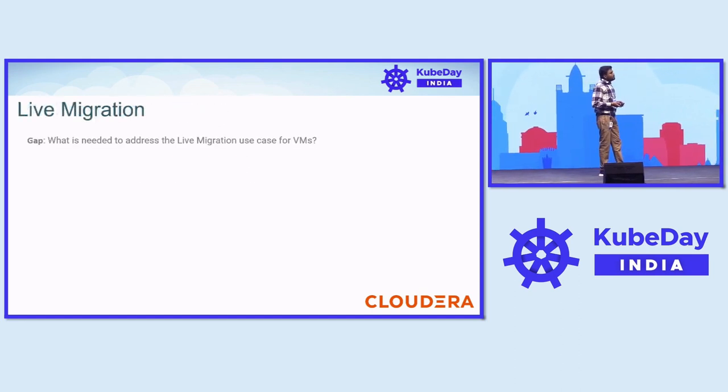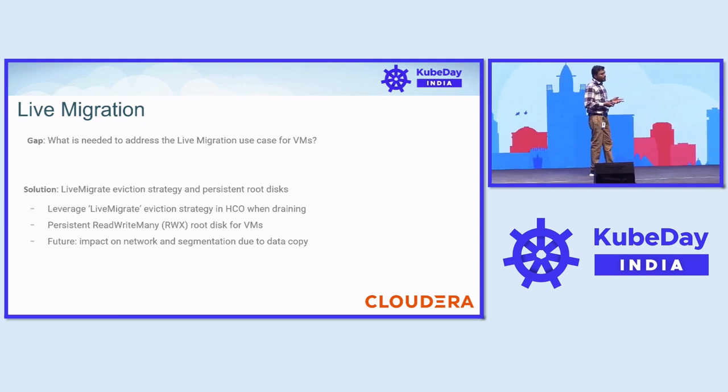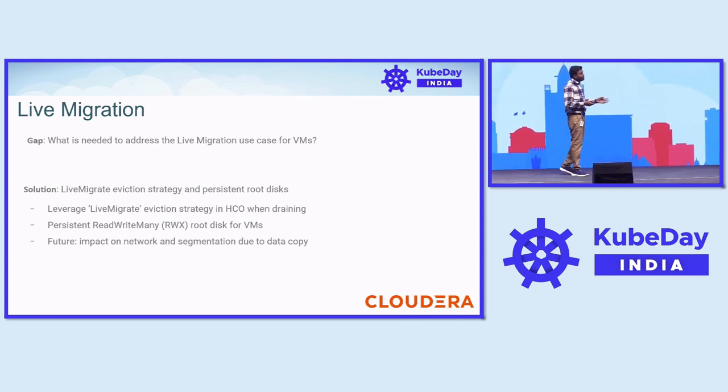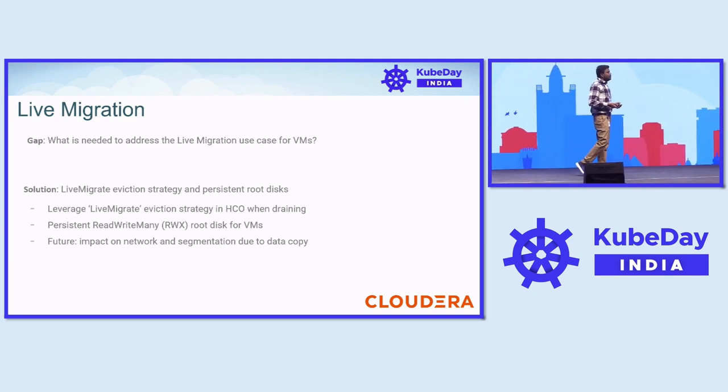For live migration, having a perfect live migration use case is better for stateful applications. We configured the eviction strategy in the live migration manifest, which interacts with the persistent root disk. It is also configured with RWX mode on the VM side so that live migration can happen across nodes. On the future side, we are still exploring how we can provide a dedicated network for segmenting data traffic and optimizing transmission during live migration.